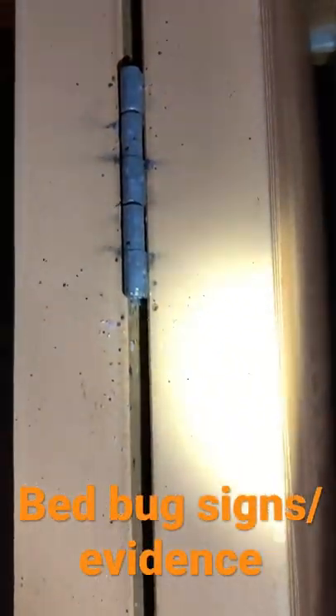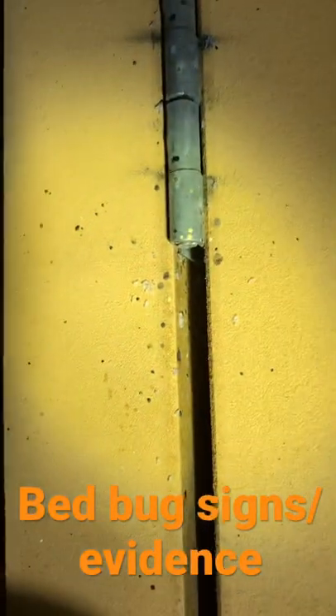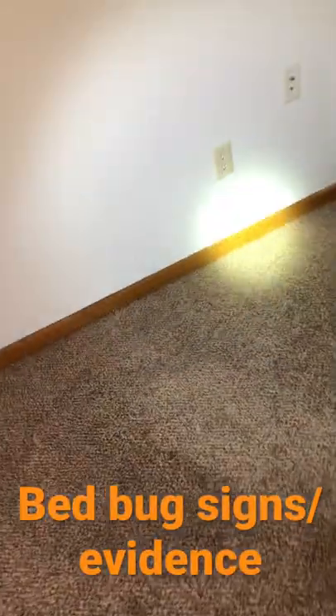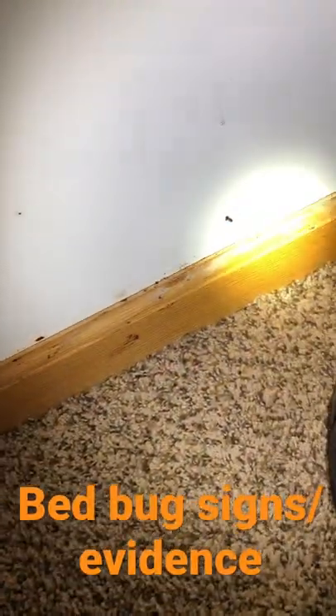As we're doing the inspection, all those white specks right there are all bed bug eggs. We found them throughout the unit. You can actually see over here all those black specks along the baseboard — that's all bed bug feces. Some squished bed bugs there.